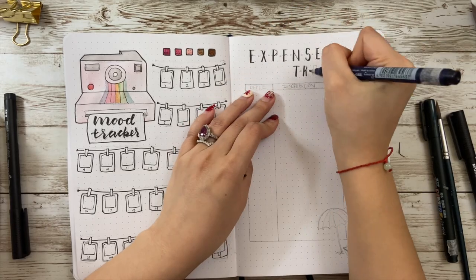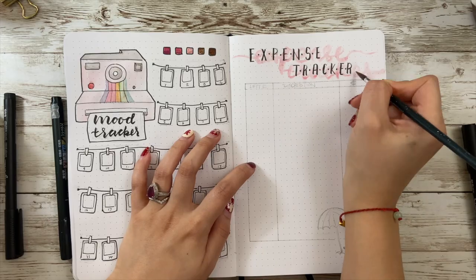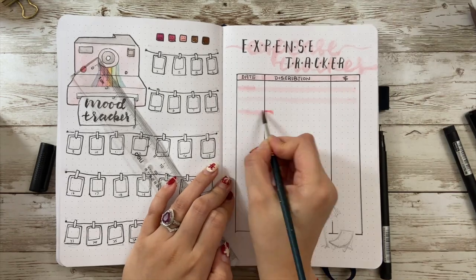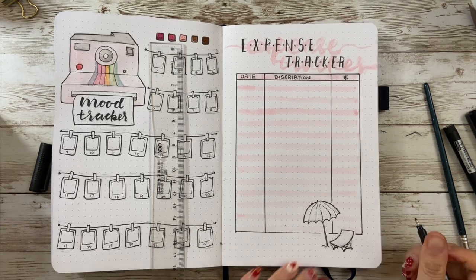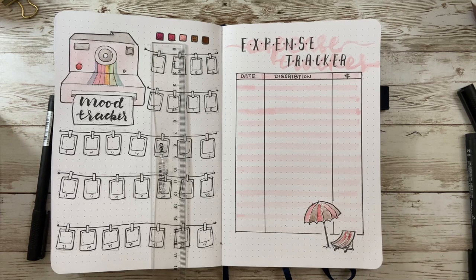The next page is the expense tracker. People often find it not that useful or necessary, and honestly I've started to feel the same way — probably because I didn't spend that much last month. But since I'm going on a trip this month, I know I'll use this page a lot, so hopefully I left enough space on the tracker. I also drew a small umbrella and chair just to have some vacation atmosphere.